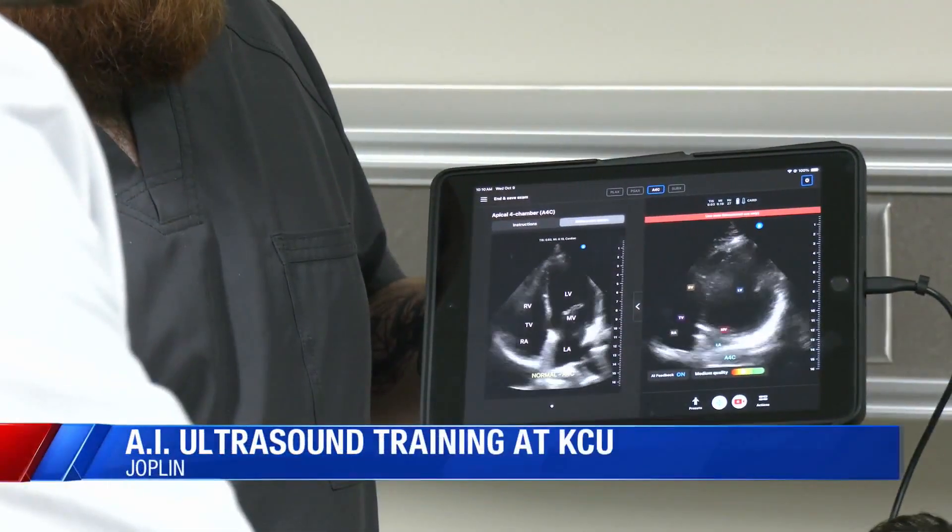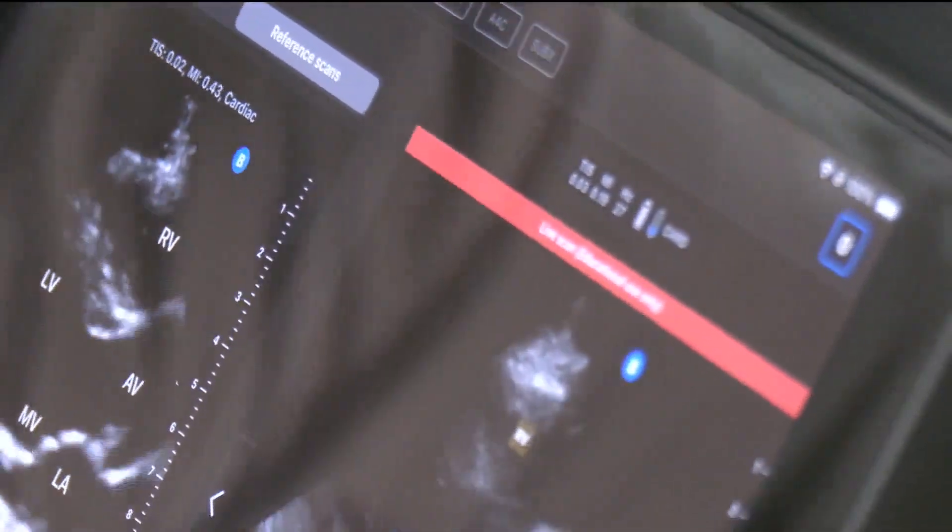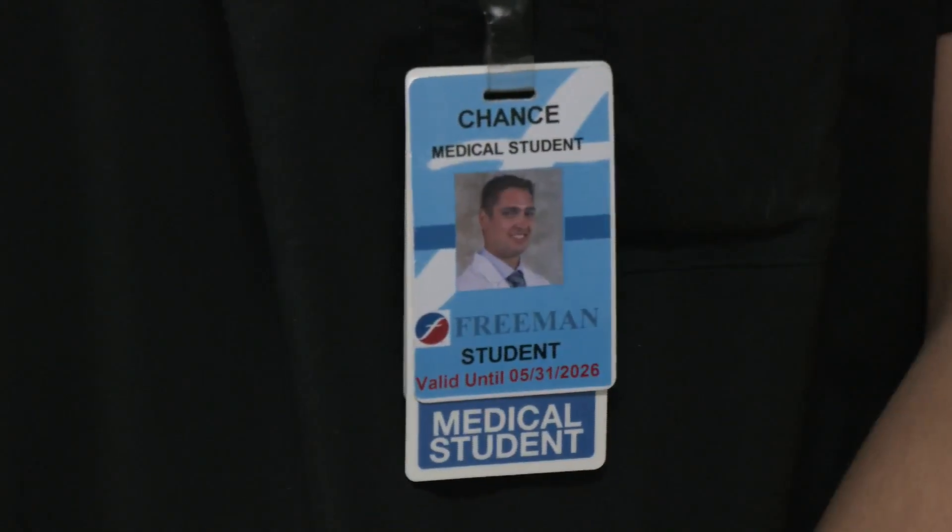It's a lot of the heart and the abdomen and the lungs. We're just looking for maybe any traumas or bleeding — organs and conditions Chance Benedict is seeing in a very different way. POCUS — it's point of care ultrasound.